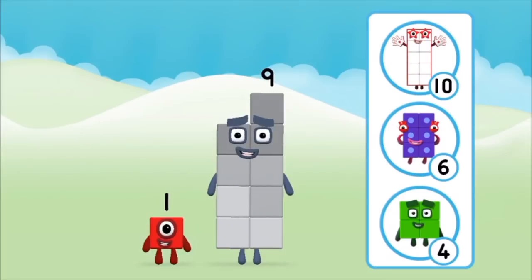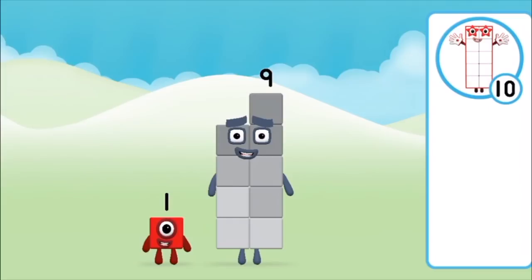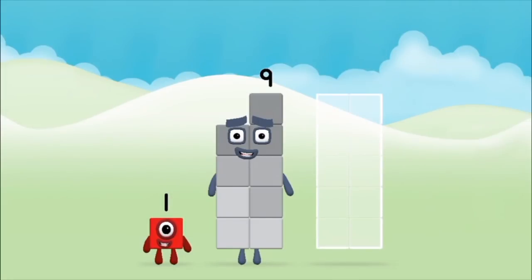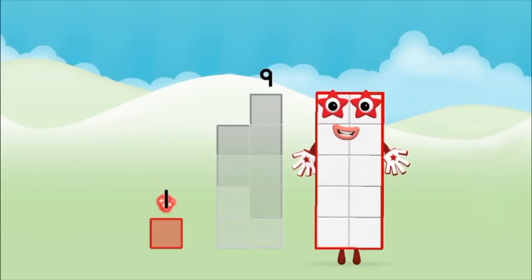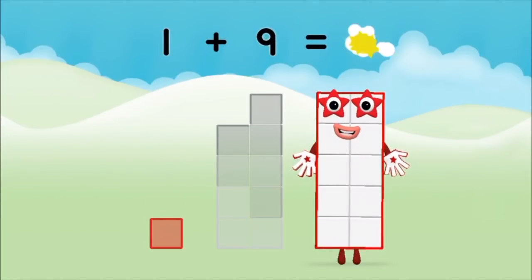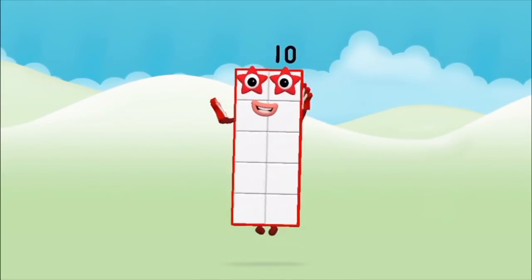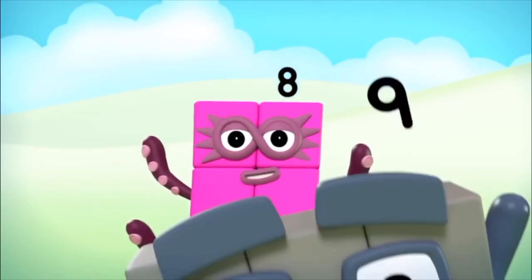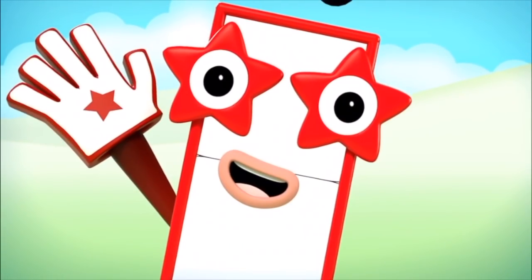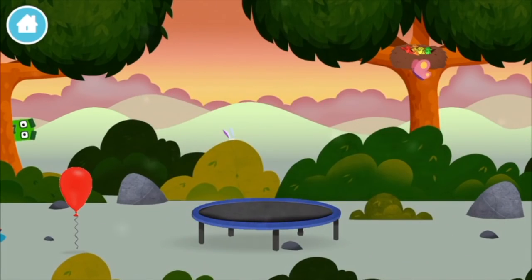What number block can you make by adding these two together? Correct, you chose the right answer. Add the number blocks together. Nine, one. One plus nine equals ten! One, two, three, four, five, six, seven, eight, nine, ten! Yay! Hooray!